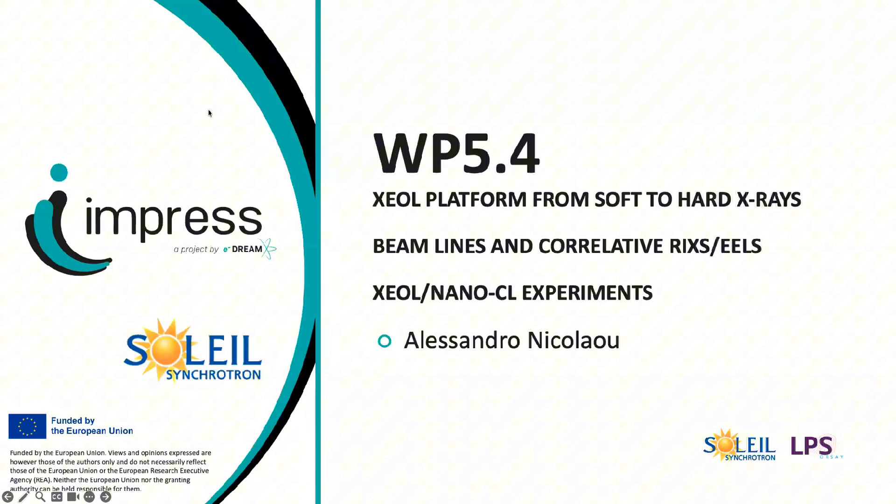This is the outline of my talk. I will start by presenting the Sextant beamline and describing briefly RIXS spectroscopy, then show two research examples where we correlate RIXS, yields, XEOL, and cathodoluminescence in hBN, and the correlative study we did on strontium vanadate. I will conclude by showing the new setup for an XEOL experiment on the Galaxy beamline within the EMPRESS project.